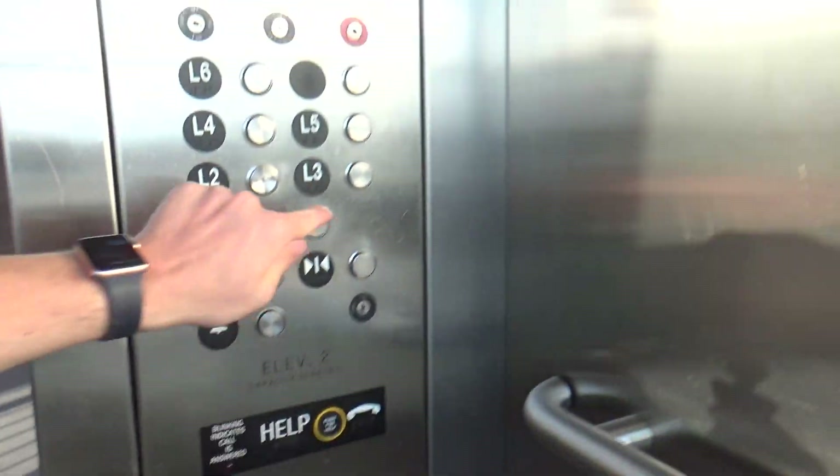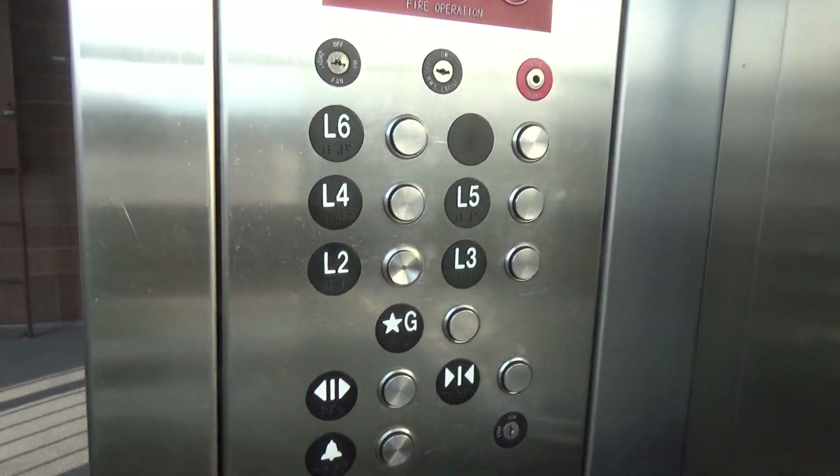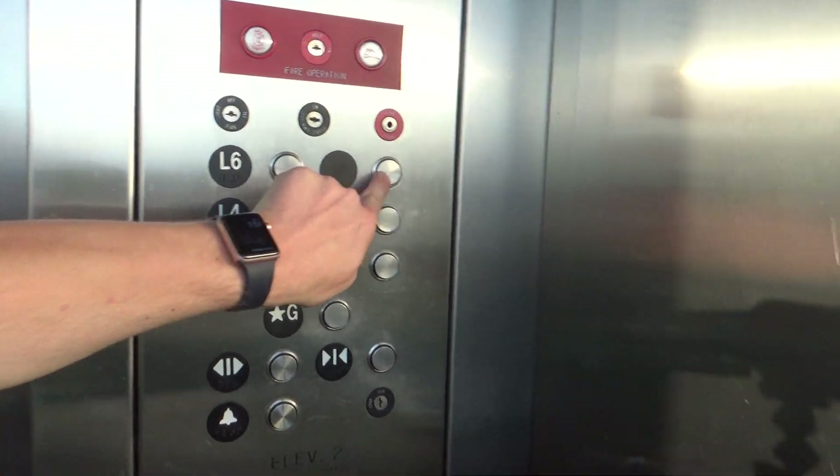Okay, good. Look at the L2 button though — they have to replace that one. But there's an empty button. It's a very nice elevator, better than the other one.